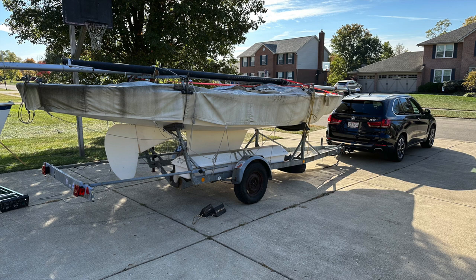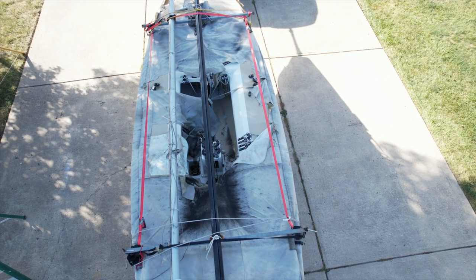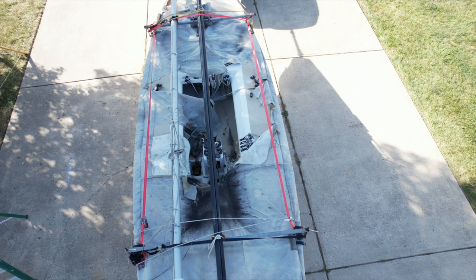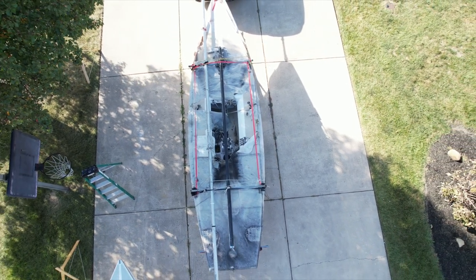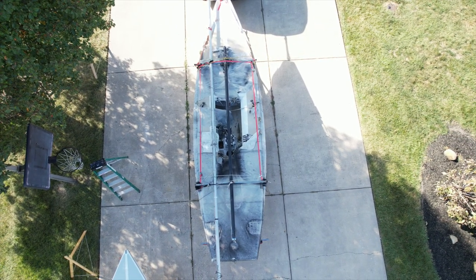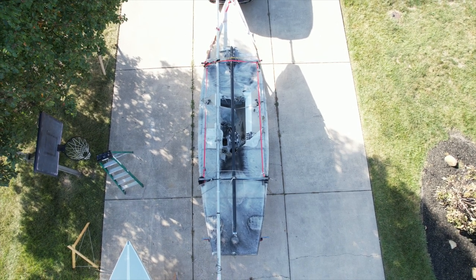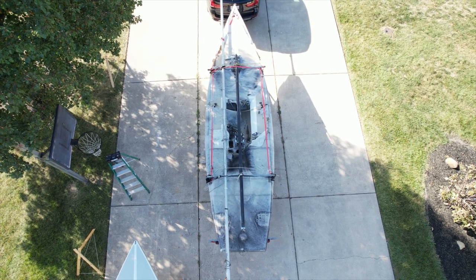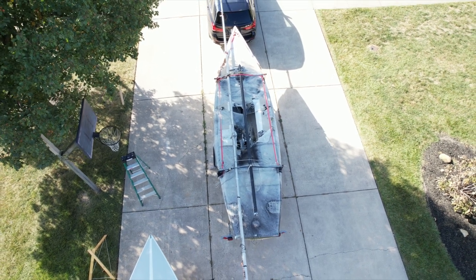Here we are the next day getting ready to start cleaning up, peeling away all the wrappers. Got the drone up so you could see a shot down inside. It looks like the cover had failed — like I said, she'd been sitting there for nearly three years. Water got down inside, but I wanted to do kind of a before-and-after shot.